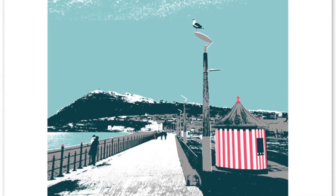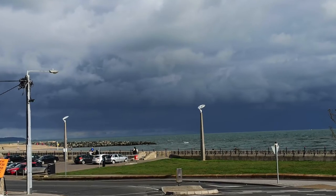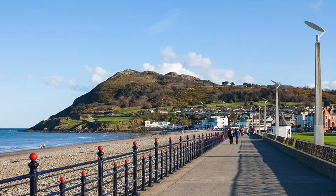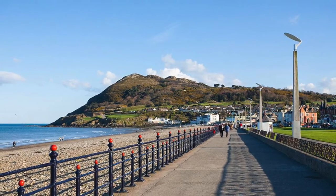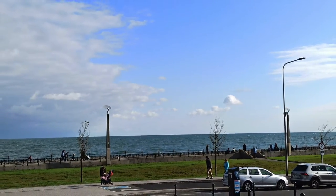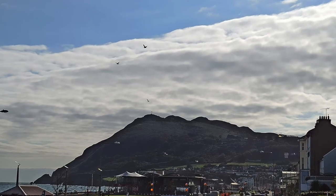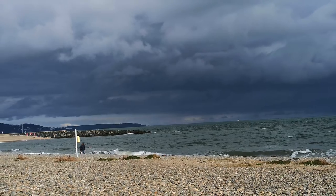Hello friends, today we are going to see some beautiful pictures of Bray. Bray is the biggest town in County Wicklow and it is known as a gateway to the Garden of Ireland. As you can see in the picture, it's the beautiful Bray where you can see the mountains and the beautiful beach side.